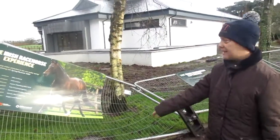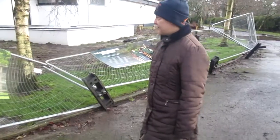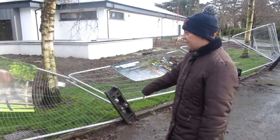You'll probably notice that the fence has collapsed here. The wind has fallen like windstorms over the last few days — the wind has really hit hard in here.